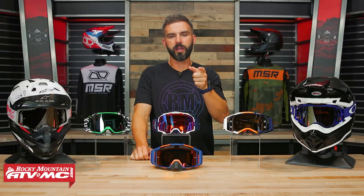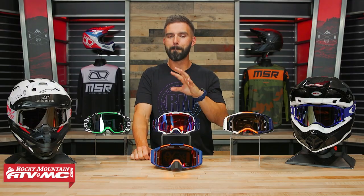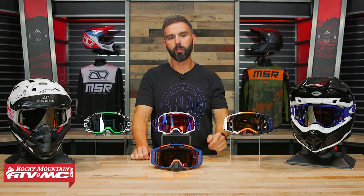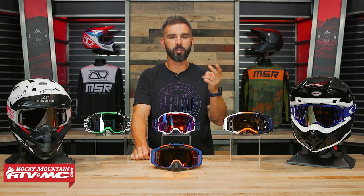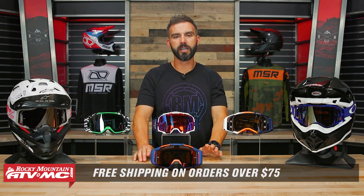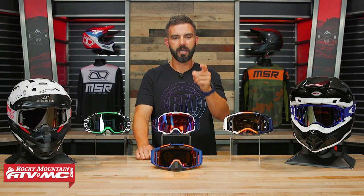And that does it for our 2022 Premium Goggle Buyer's Guide. After watching this, if one goggle has sparked your interest but you just can't decide, remember we have the spotlights, we have the Versus videos — read and write reviews. There's a lot of great content to help you make that decision. Questions or comments, leave those below. What goggle do you have now? What do you like or dislike about it? Which one of these would you buy today if you could only choose one? To grab your next pair, click the link in this video or head over to RockyMountainATVMC.com. Orders over $75 ship free. If you want to always see the latest and greatest from our YouTube channel, hit that subscribe button and the notification bell. I am Chase, and we'll see you on the trails.